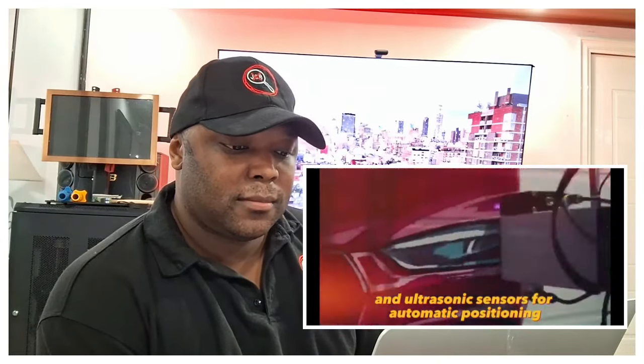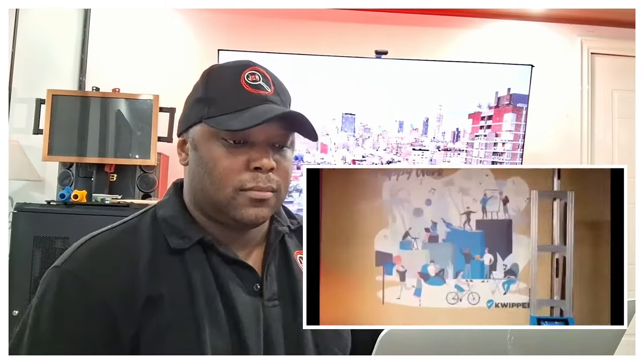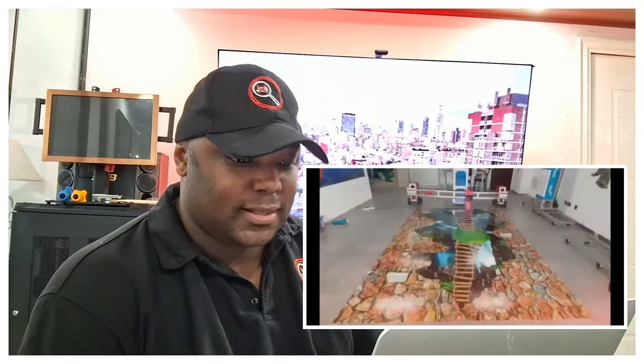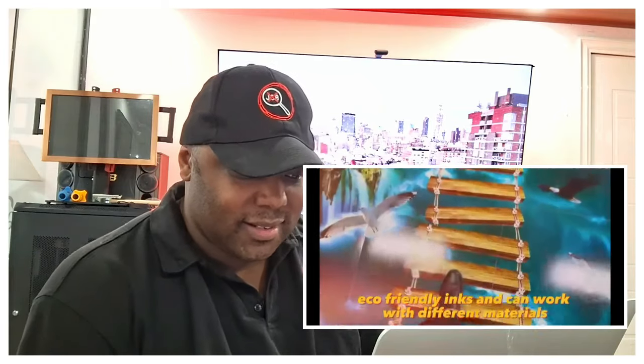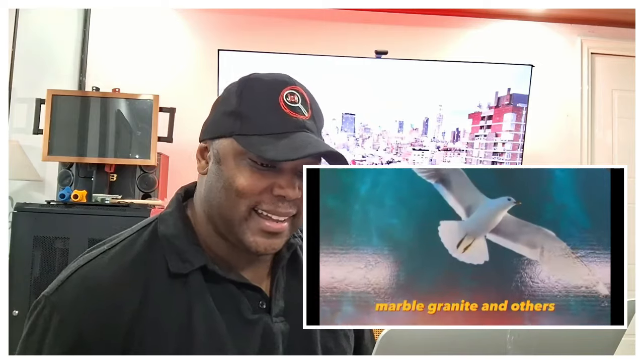The printer is equipped with two print heads and ultrasonic sensors for automatic positioning. By using eco-friendly inks, this printer is safe for the environment and human health. There are also printers that allow you to print on the floor, used to create unique flooring with different patterns and textures. These printers can work with different materials such as ceramic tiles, marble, granite, and others.